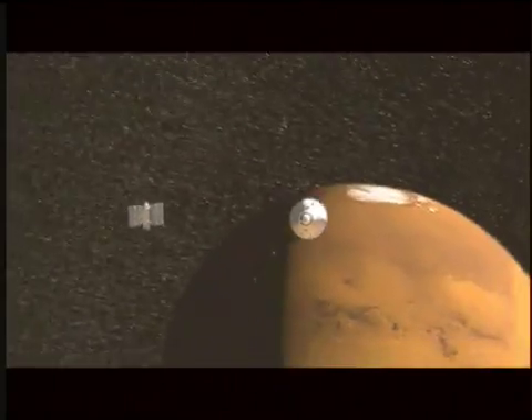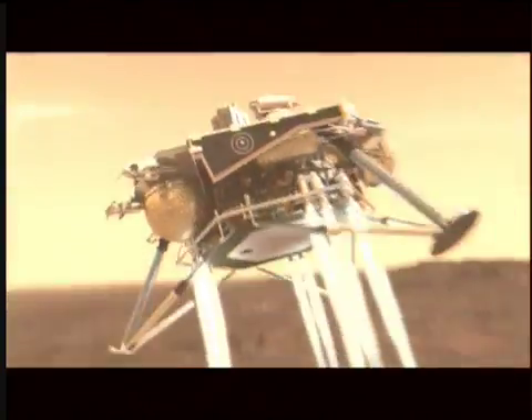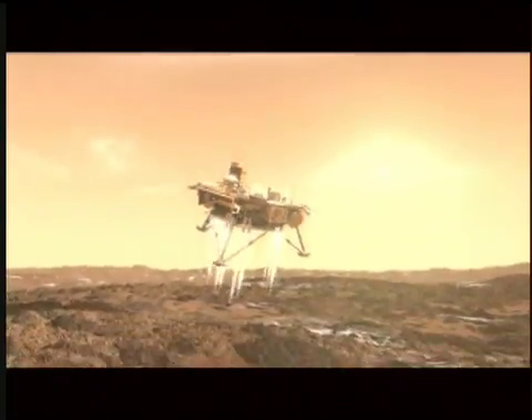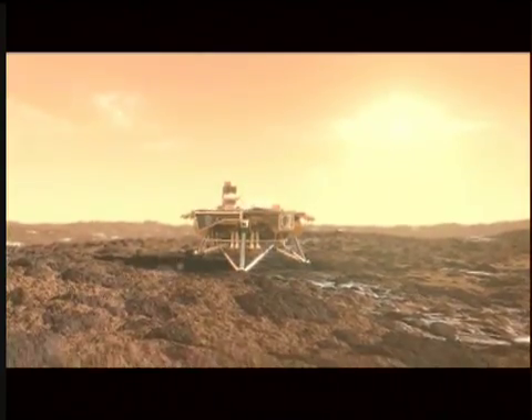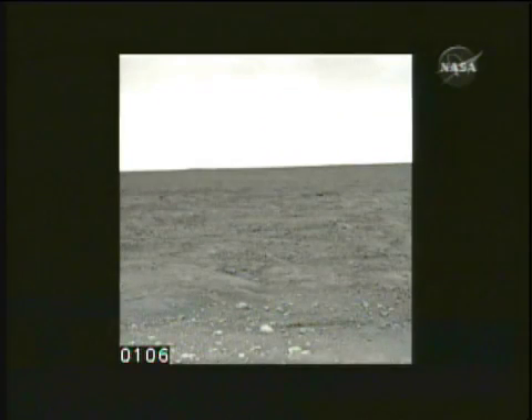After traveling 10 months and 679 million kilometers, NASA's Phoenix probe landed on Mars' northern Arctic plane last May. It was intended to be a three-month mission. The probe has recently photographed clouds, hard to see with the naked eye, and unexpectedly detected snow.